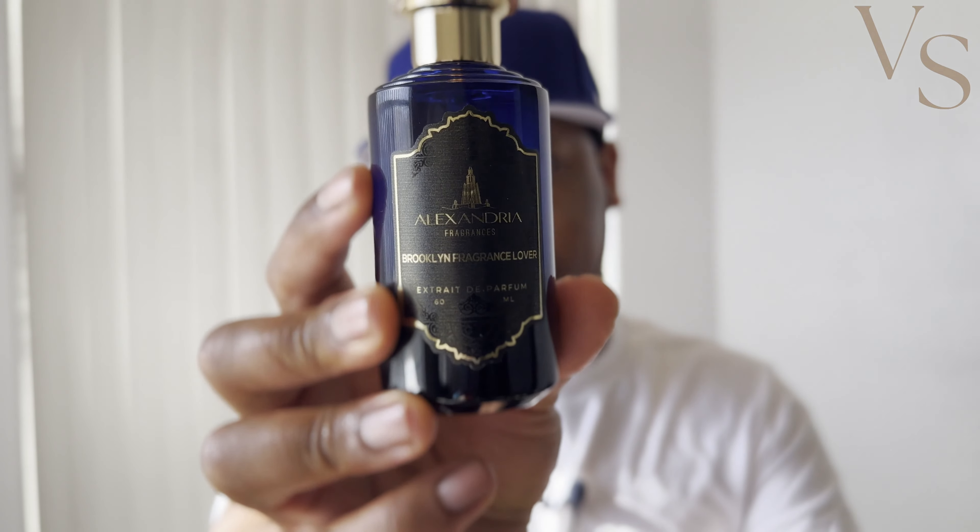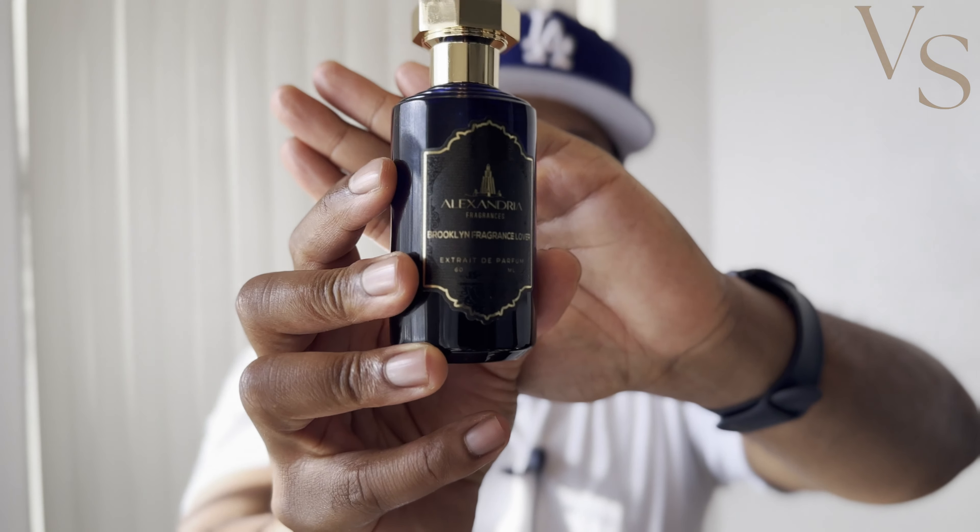If you're new to this channel, go ahead and subscribe, and leave a like in the comments below. So getting straight into the video — I've had this first fragrance for quite a while now, at least several months, and I haven't done a comparison video on it yet, but I do plan to. This is from the House of Alexandria Fragrances — their take on Angel Share — and this is Brooklyn Fragrance Lover.